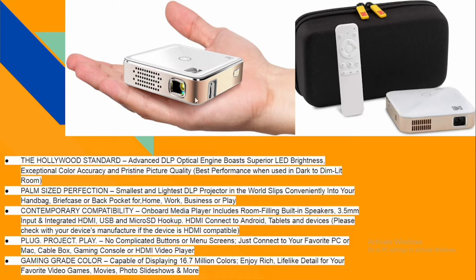It doesn't have complicated buttons. It supports a gaming grid color mode, and the picture quality is very sharp — great for games, videos, slideshows, and more. That's why it's one of the best-selling projectors right now. It's very simple to use and comes with a remote. It's so handy you can put it in your front pocket.